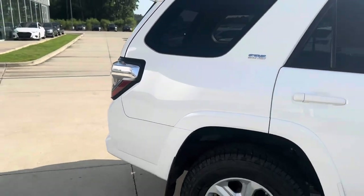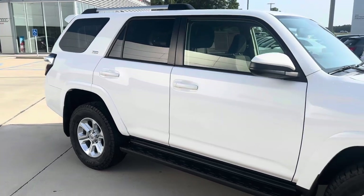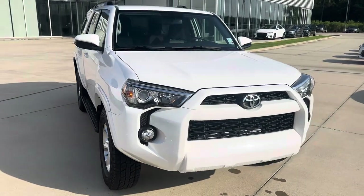Again, this is a 2019 Toyota 4Runner SR5 here at Audi Shreveport. Hope you enjoyed this quick video walk around — let me know what you guys think.